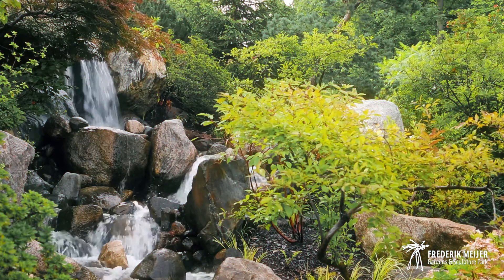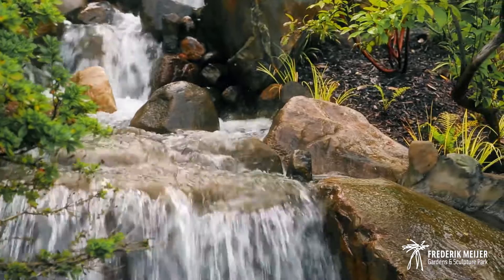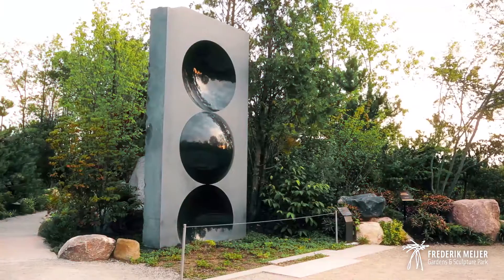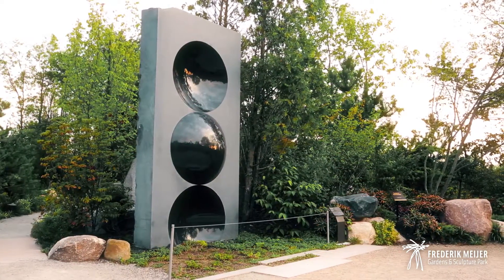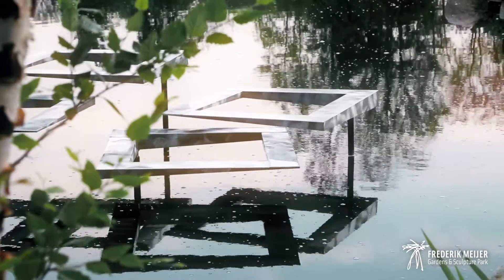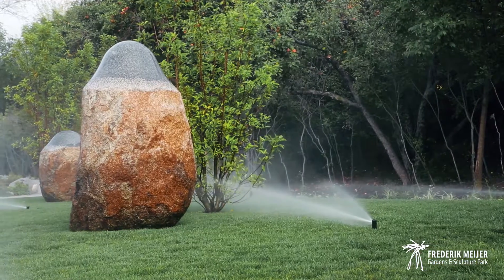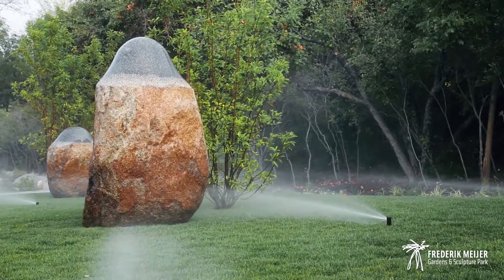It's almost like walking into a painting. The unique element and really what becomes a signature for Frederik Meijer Gardens and Sculpture Park is the innovative approach we took in incorporating contemporary sculpture. Working with Huichi, we've placed seven major new pieces in this garden environment — works by some of the world's most important sculptors. We decided not to work exclusively with Japanese sculptors, but with artists who in whole or in part convey the ideas of what a Japanese garden is all about.